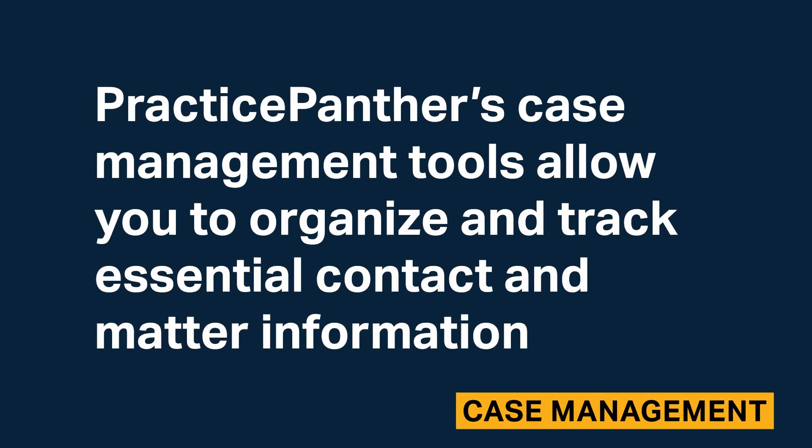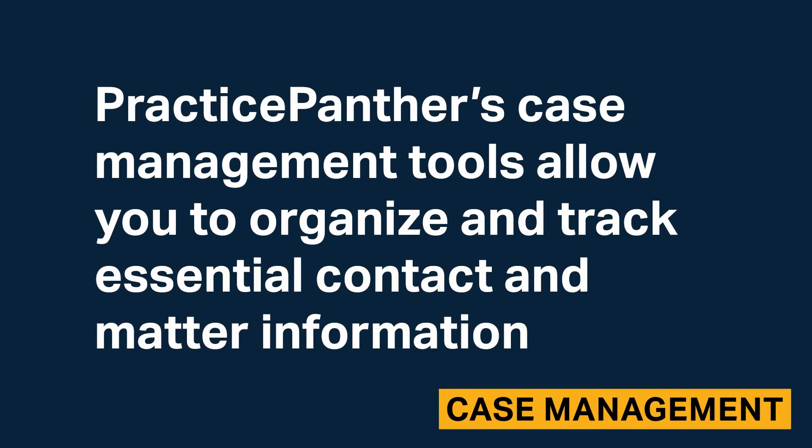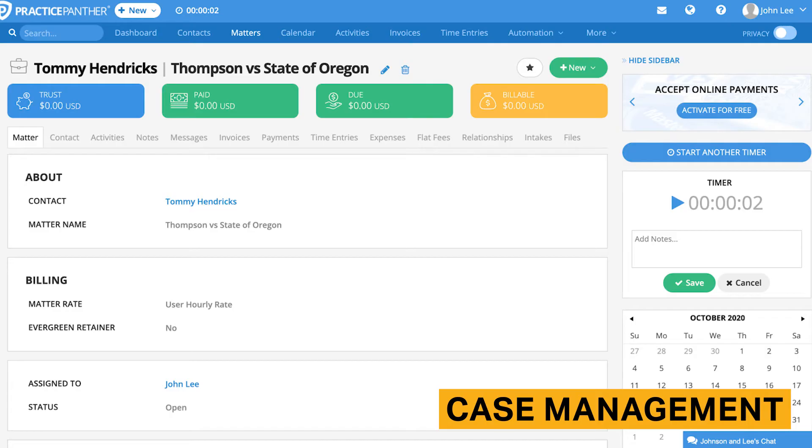Practice Panther's case management tools allow you to organize and track essential contact and matter information. Some of the most important case and matter items you can manage in Practice Panther include contact information, files, invoices, matter details, and trust and operating accounts.